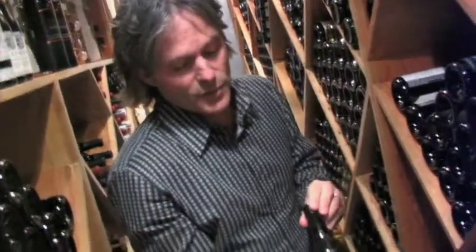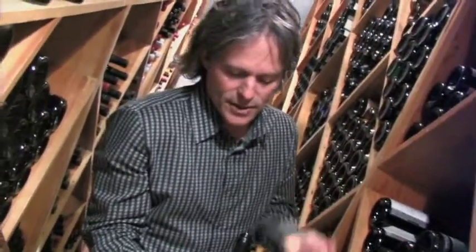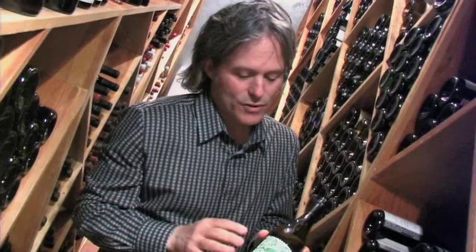We have a great little Sauvignon Blanc here from New Zealand. Because it is so crisp and simple and well made, this wine is really going to be better if it's served more in the 48 to 50 range — or even 38 to 48.